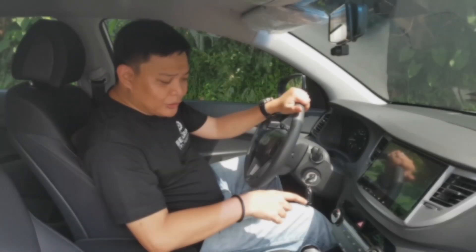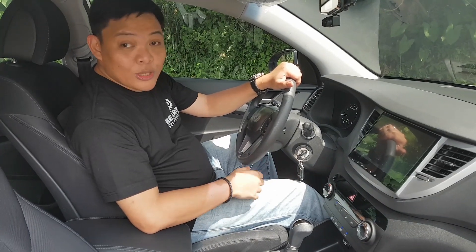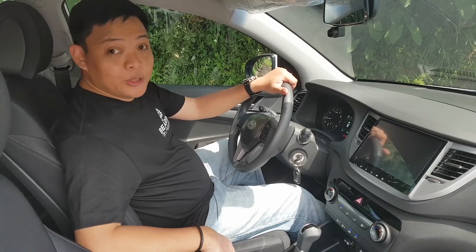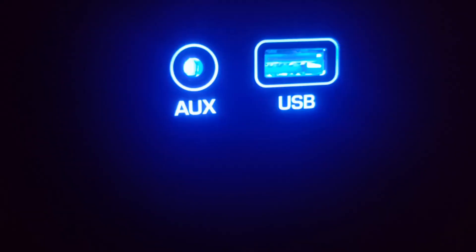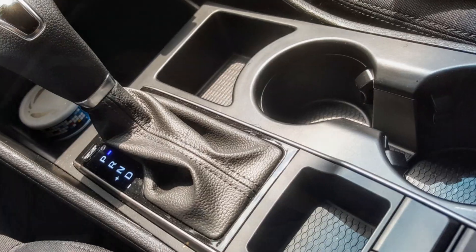Looking at the climate controls, they are manually operated, but one thing to note is they almost look identical to that of the high-spec version. Other niceties here include two power outlets, one auxiliary input, and a USB port. You also get this huge cubby hole and two cup holders.